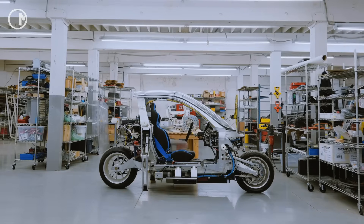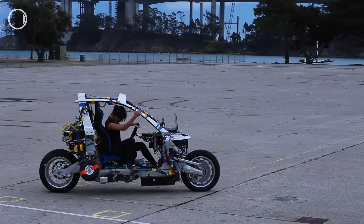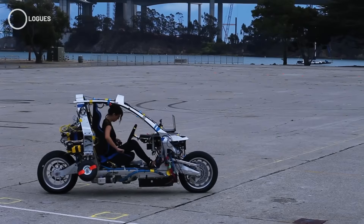So what do you think? Could a futuristic electric ride like the C1 actually catch on as a new way to get around town? Drop your thoughts in the comments below, and I'll catch you in the next video.